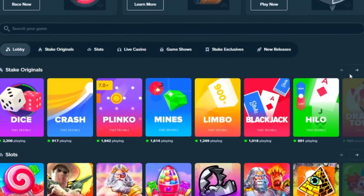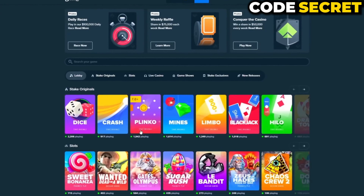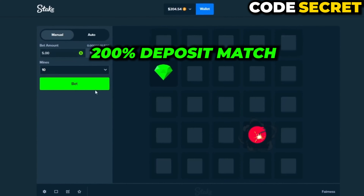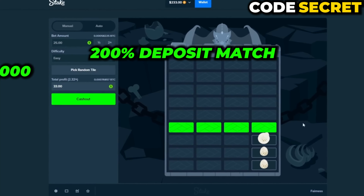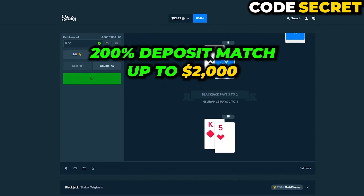Once you've signed up with the code SECRET, your welcome bonus will be automatically added to your account. If you use the code SECRET before you make your initial deposit, you will receive a 200% deposit match on your first deposit, which means your deposit will be doubled up to two thousand dollars. You will also get exclusive reload bonus rewards.